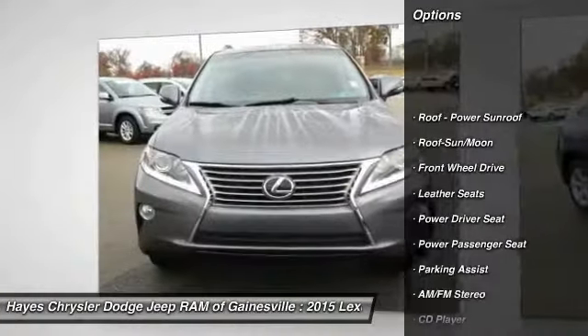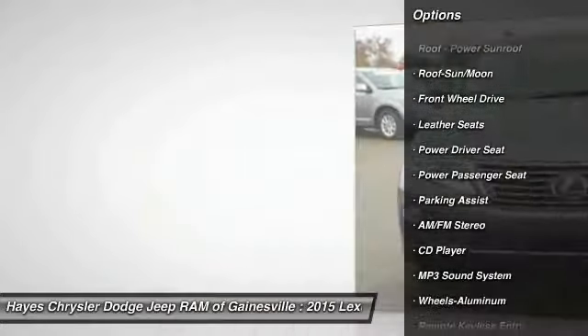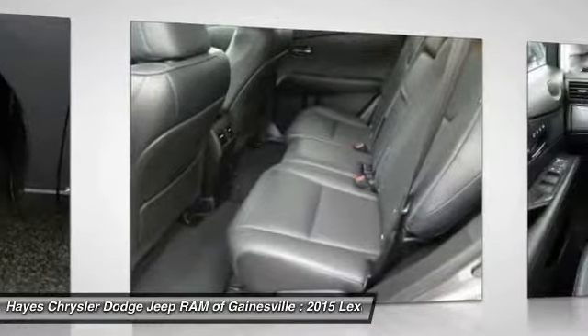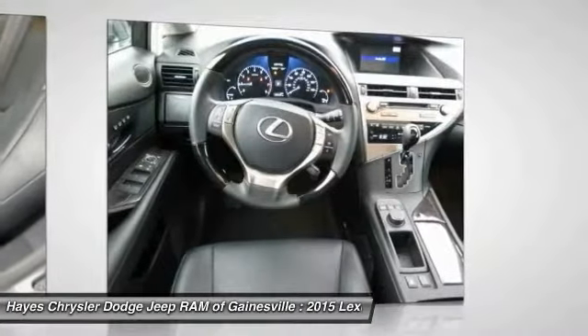Traction control, power passenger seat, anti-lock braking system, air conditioning, moonroof, HomeLink garage door opener, power steering, aluminum wheels, cruise control, AM/FM stereo radio.